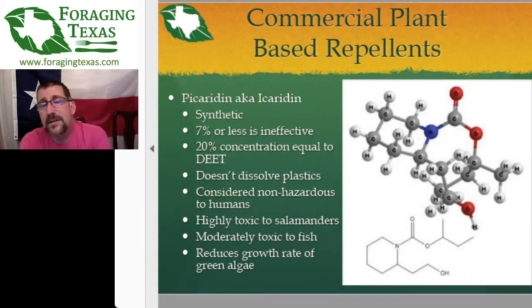You'll find it called Picaridin, also Icaridin. This is not a natural molecule — it is not extracted from plants. It is made synthetically in a big chemical plant. Scientifically, if the concentration is under 7%, it's completely ineffective — 7% or less will not give you any protection. But if you bump up to 20%, then it is on par with DEET again. Pretty exciting.